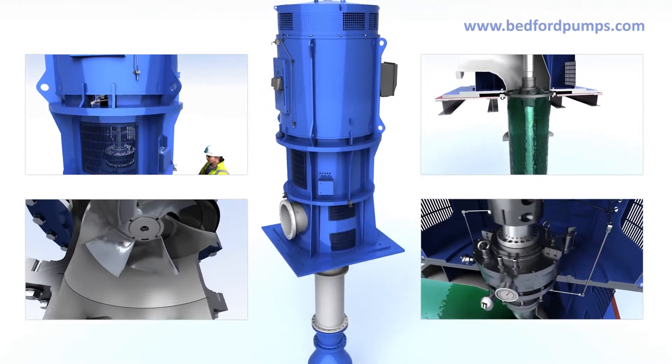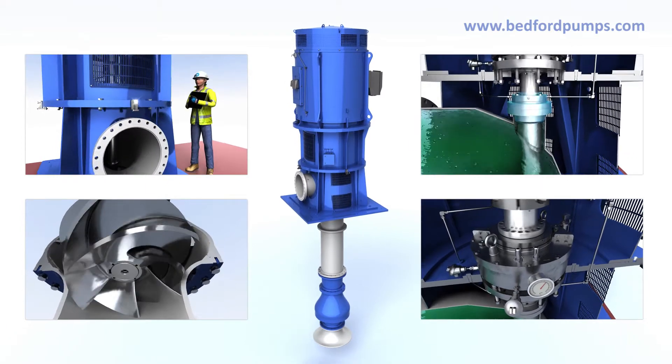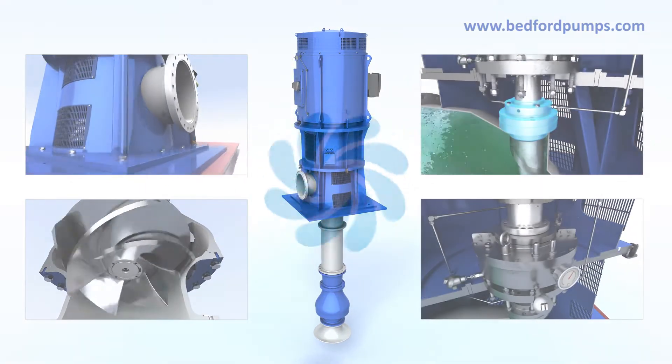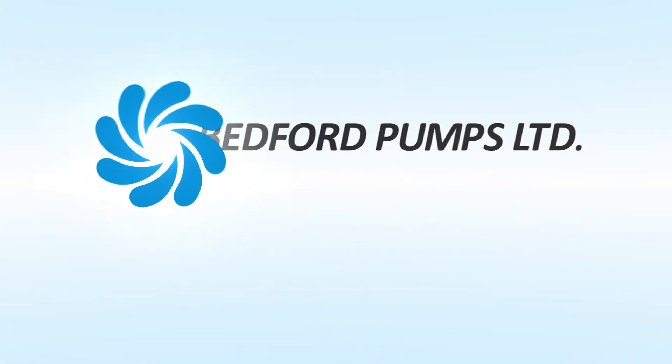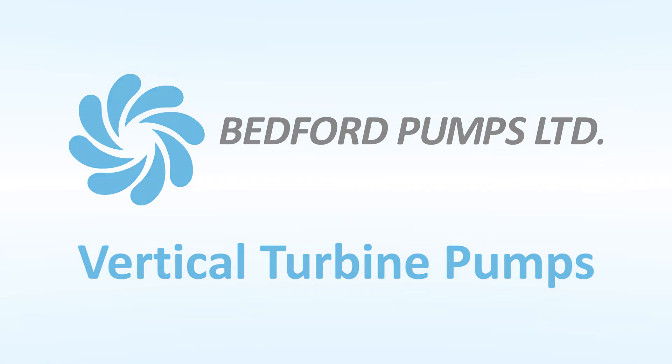The vertical turbine pump range from Bedford Pumps — with reliability built into every pump we make.